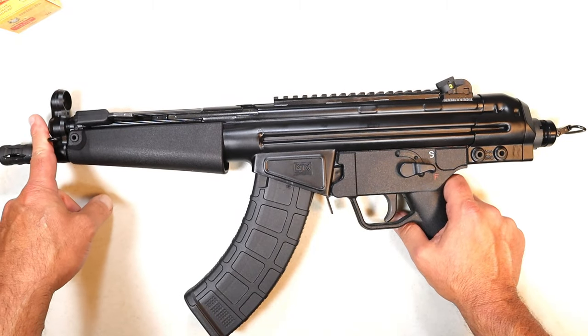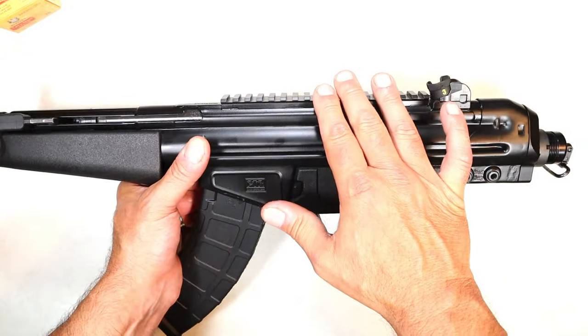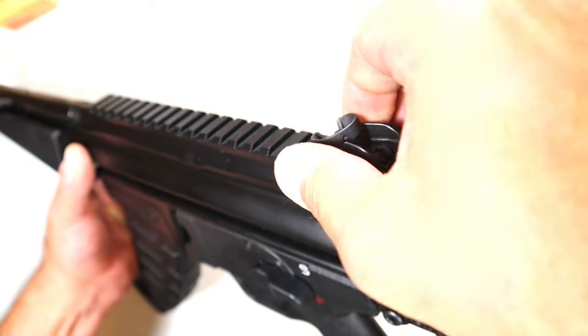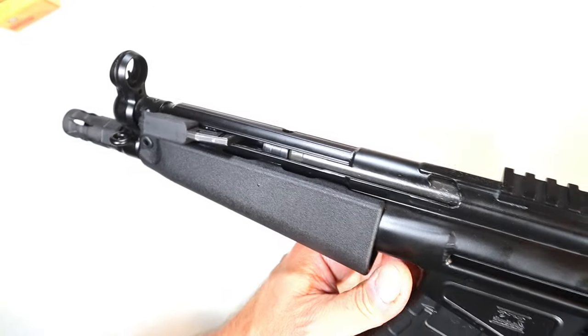It has an eight and a half inch barrel, and then on top here it has a seven and a half inch picatinny rail. To spend a lot of time with this, I would definitely use a dot because it has this roller rear sight system with various apertures — sizes of holes I should say — and then a hooded front sight.